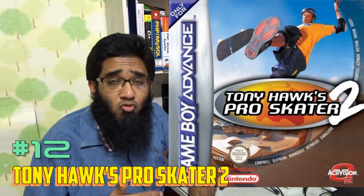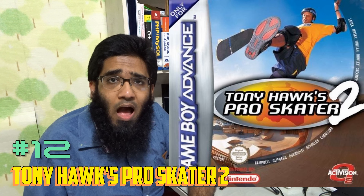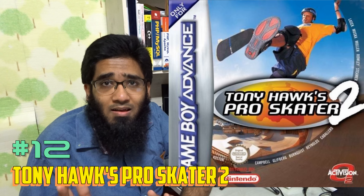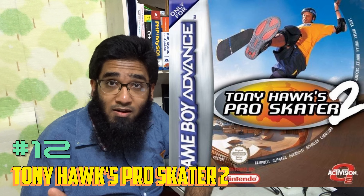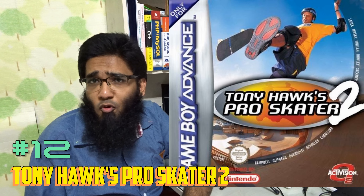Number 23 is Rampage: Puzzle Attack. If you are a Tetris fanboy or like puzzle games, grab this game — it's a must for any puzzle fanboy. Number 22 is Disney's Atlantis: The Lost Empire — my favorite animation of all time, and this game is superbly awesome.